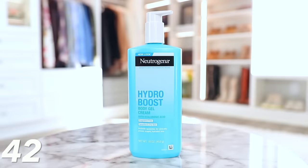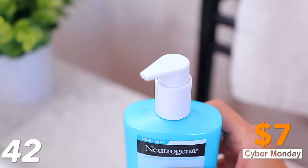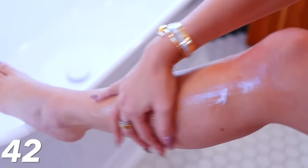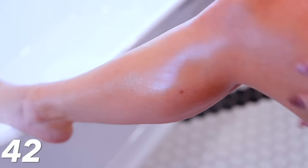We have the viral Neutrogena Hydro Boost Gel Cream. I feel like this could be sold out — I hope not, because for Cyber Monday it's about $7. This is the closest thing I've ever found to the Nécessaire fragrance-free lotion and serum. I love that stuff, but it's so expensive. This is completely fragrance-free, it has hyaluronic acid just like the Nécessaire version, and it's Hydro Boost — it plumps up your skin, hydrates it, and just feels great.